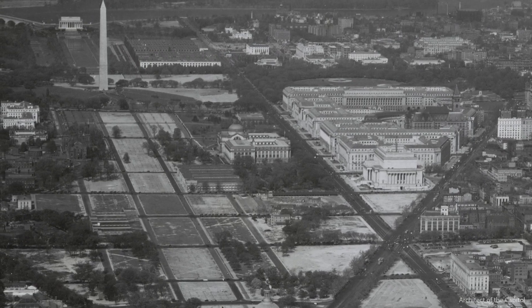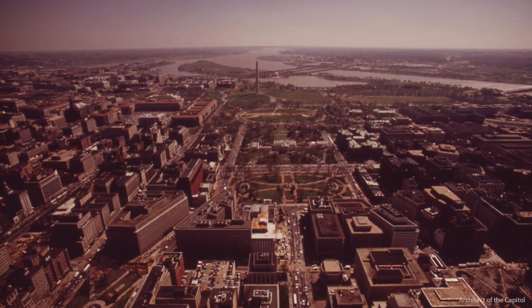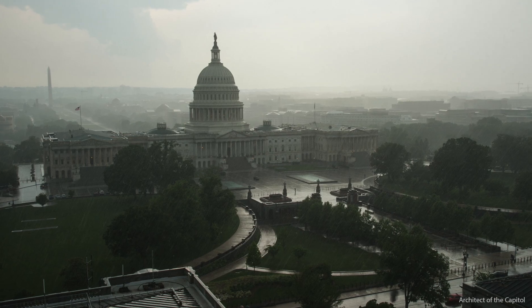In the older cities, green infrastructure is a very important practice that can be employed to manage the water on-site, to reduce the amount of volume that goes into the combined sewer system.